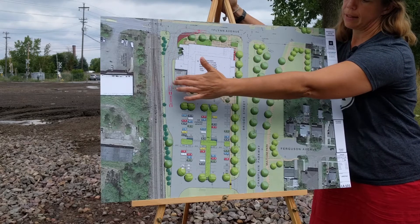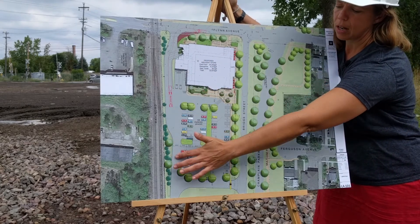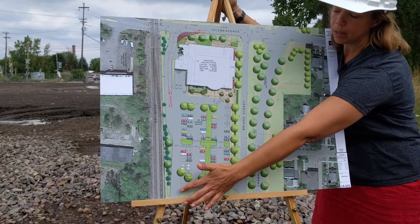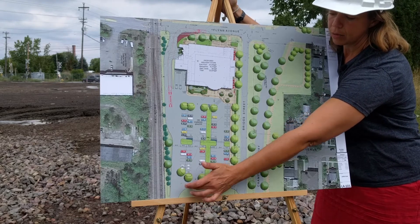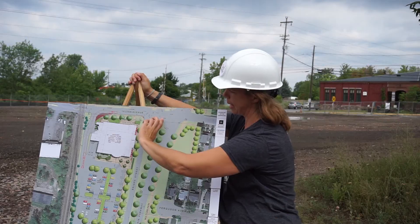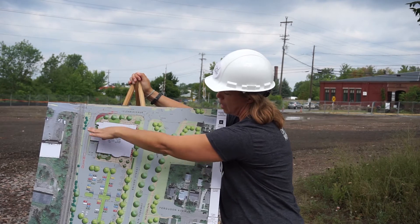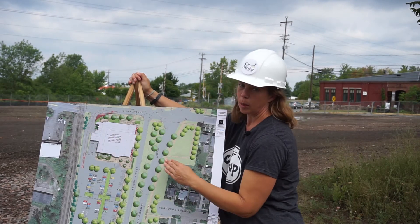Trucks will come in off of Flynn Avenue. When they're done loading at the loading dock, they'll head all the way down to the bottom of the parking lot, turn around in this dog leg here, and then head back out the same way that they came. Cars and trucks will use this exit exclusively until the Parkway project comes through.